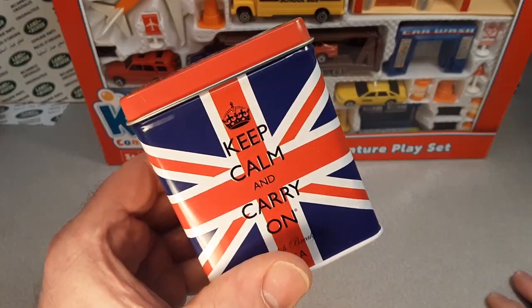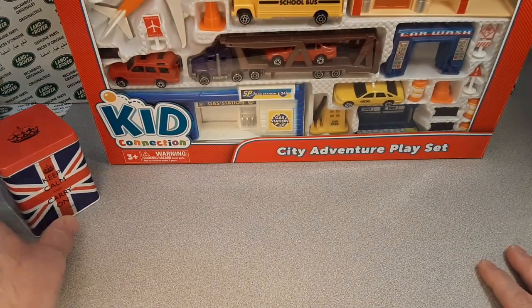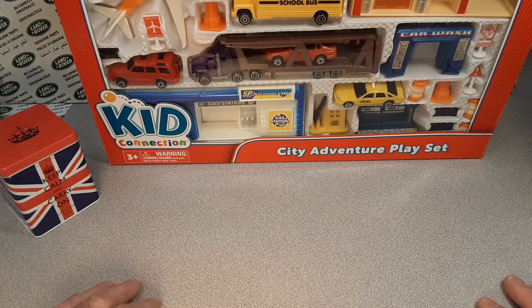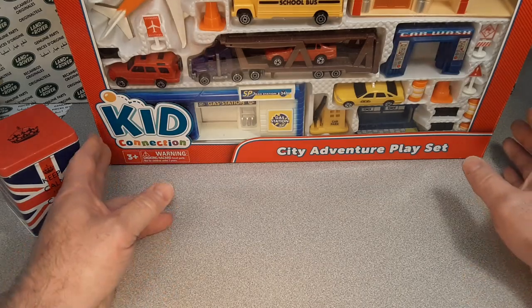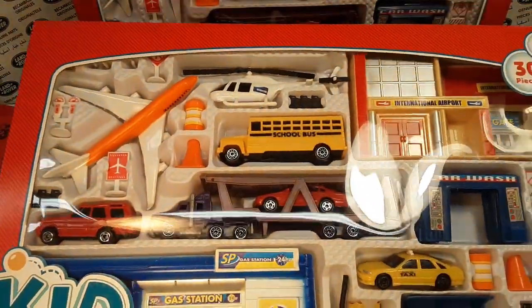I want to remind you guys: hold in there, keep calm, and carry on. We're going to be promoting that for a while. Well, guess what I got for you today? This is huge. This is big. This is something else.